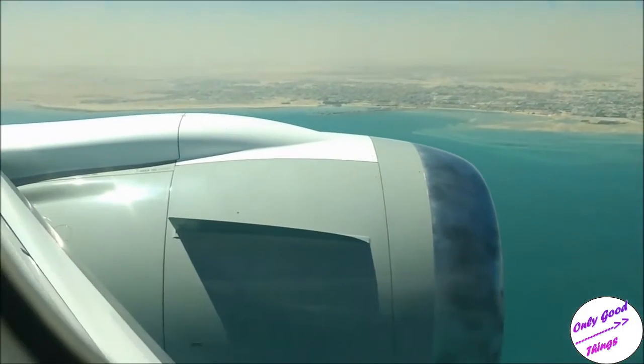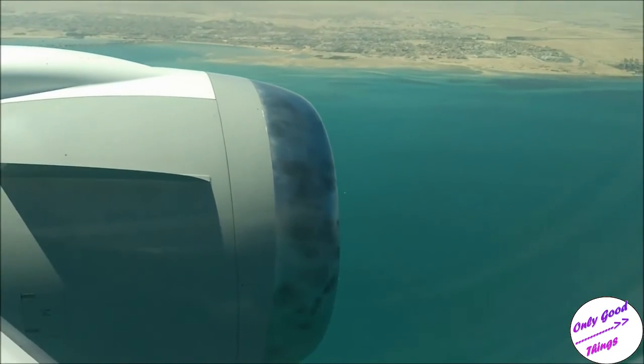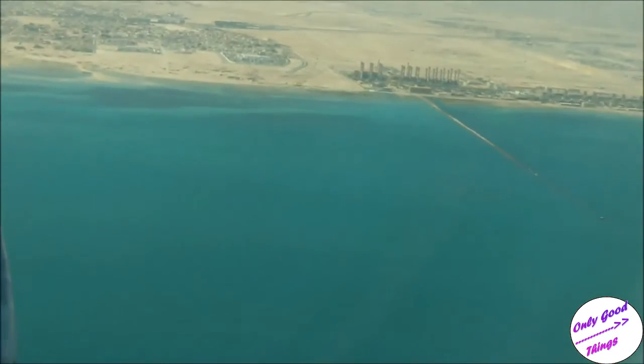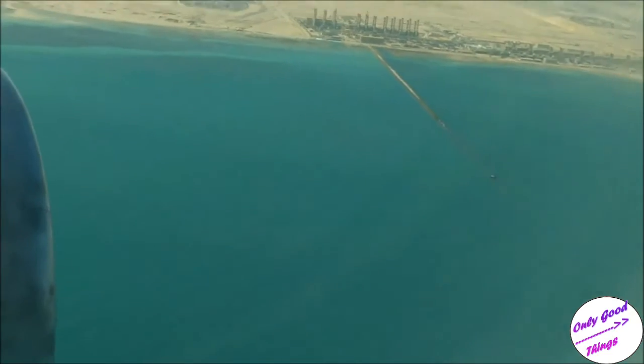When you finally start seeing the land, it's not really populated but there is a lot of sand. And every now and then you also see these tiny refineries. See that narrow line coming into the sea — that is a part of the oil drilling process as well.